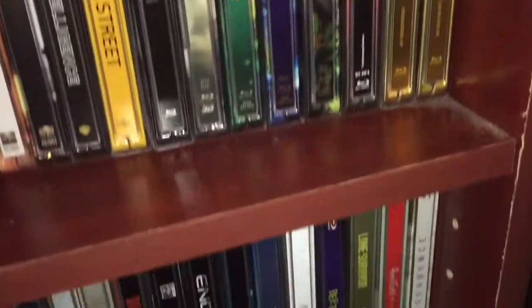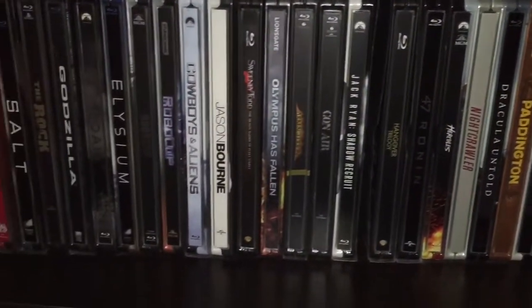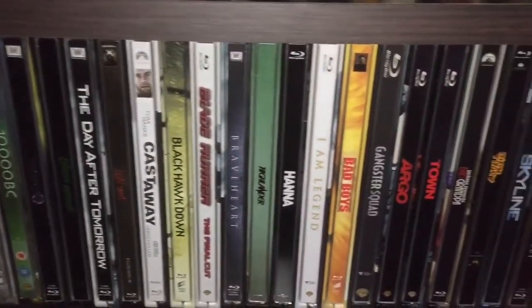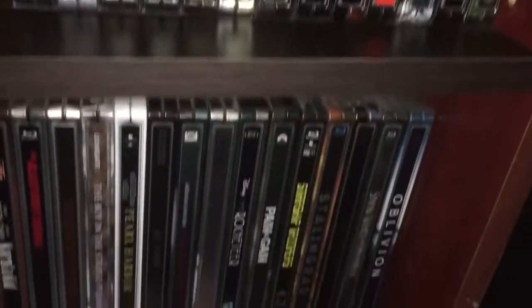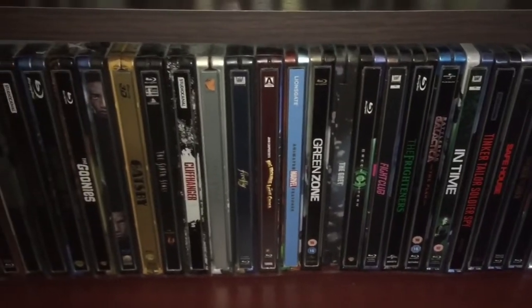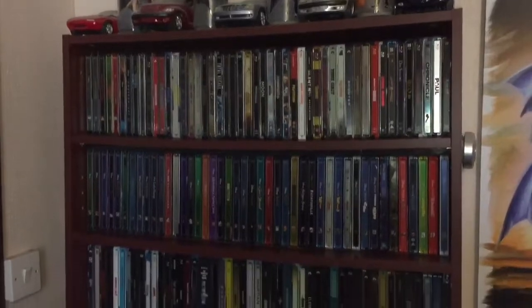I did originally have the titles in alphabetical order, but over time ones have got pulled out that I wanted to see or that I couldn't remember if I'd bought or not, so they've basically gone back where I could find a slot for them. I'll hopefully sort them out at some point. So that's one little section - we'll head off to the home cinema room now and I'll show you around there and the remaining Blu-ray steelbooks.